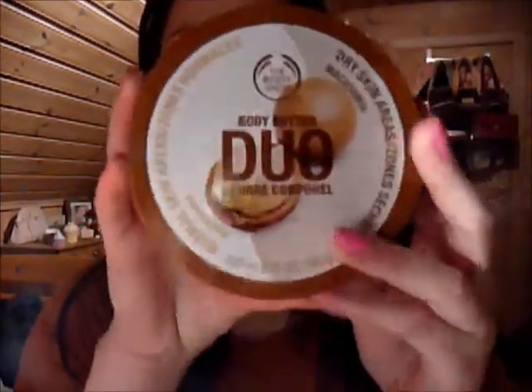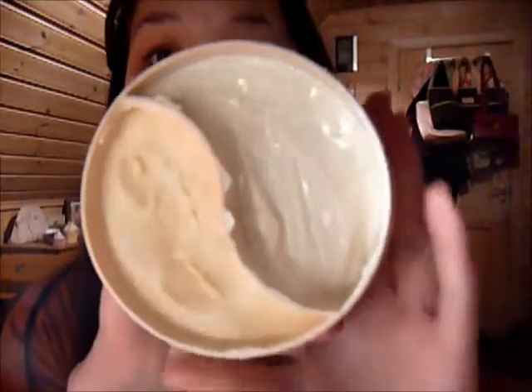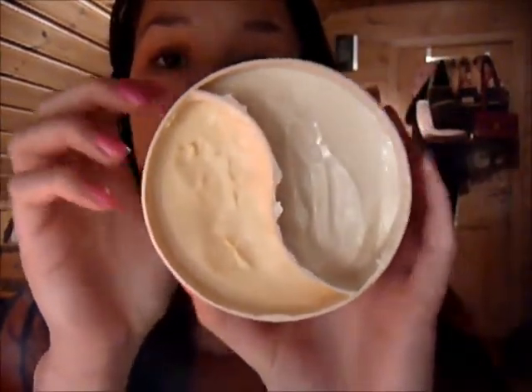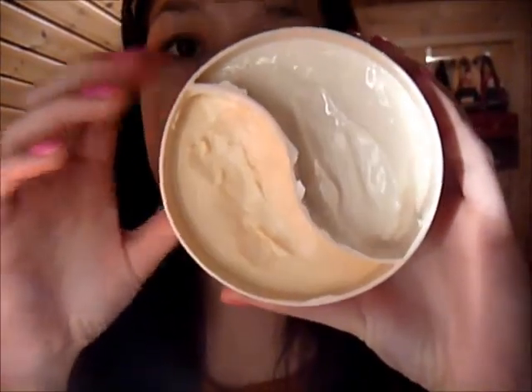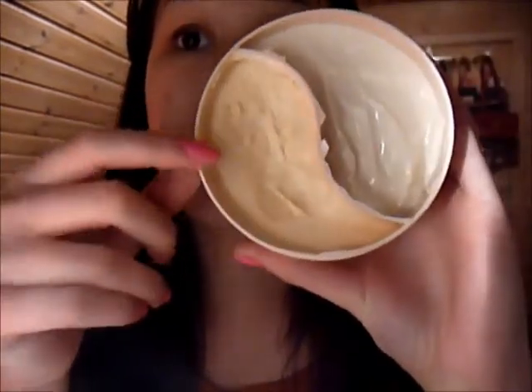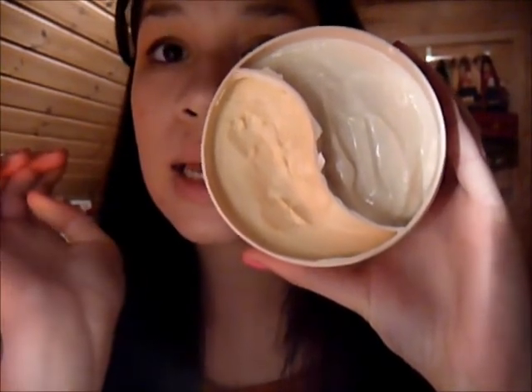The next thing I want to talk about is this Buddy Butter by The Body Shop. This is the Duo Buddy Butter — the Macadamia one. It comes with two sides: one for normal skin and one for dry skin. It smells really good, almost like a coconut smell, but it's a macadamia scent. I really, really love using the dry side. It gives really soft skin. I use it on my legs, my arms, my stomach, my back — basically my whole body.